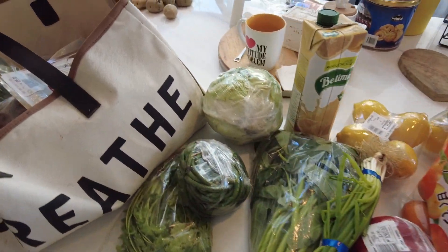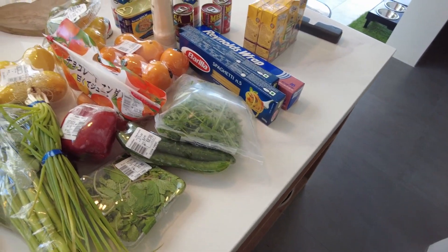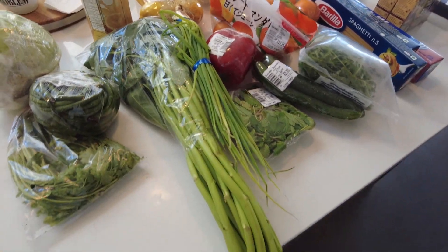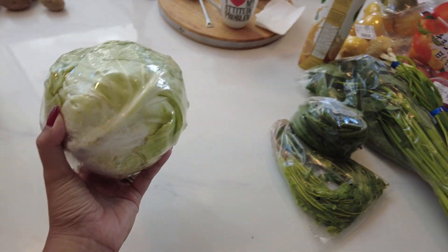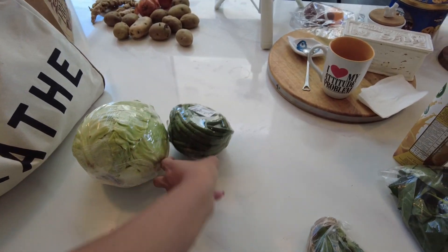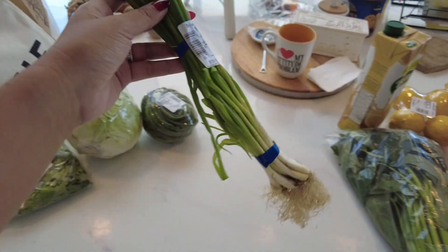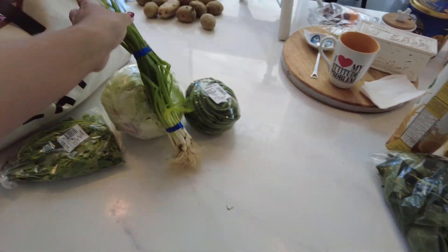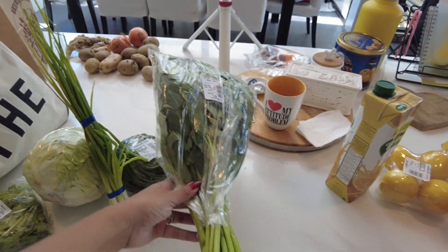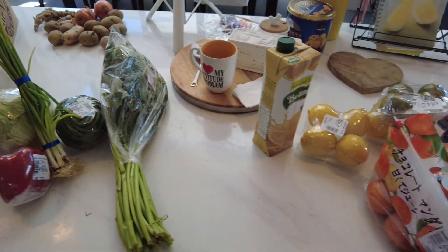So I am back home, as you can see. Really quick — these are sort of the essentials that I want to have at the house at any given point. We have cabbage, we have sitaw, wansoy or cilantro, spring onions — probably my favorite vegetable — kangkong. A really nice red pepper, always like to have that on standby.